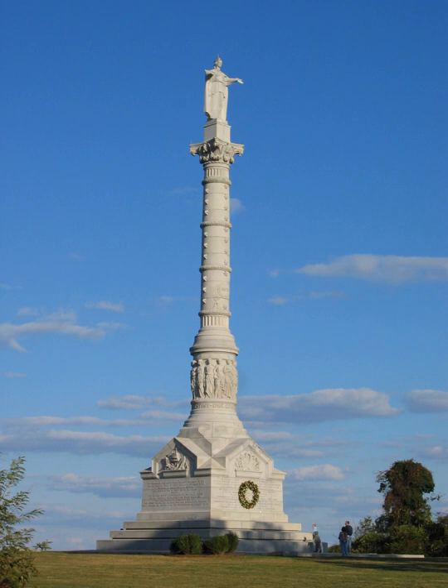Colonial National Monument was authorized on July 3, 1930, and established on December 30, 1930. On June 5, 1936, it was redesignated a National Historical Park. The cemetery at Yorktown was transferred from the War Department to the National Park Service on August 10, 1933.